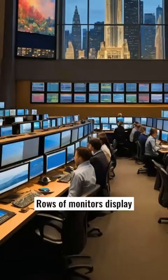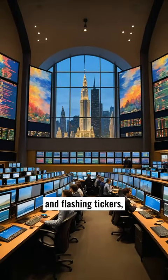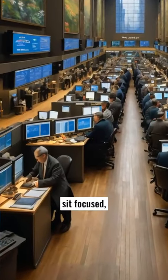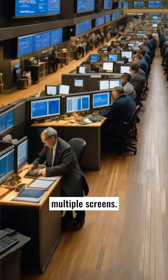Rows of monitors display intricate graphs, candlestick charts, and flashing tickers, each representing the heartbeat of different markets. Traders, both seasoned and novice, sit focused, their faces illuminated by the soft glow of multiple screens.